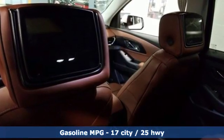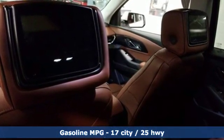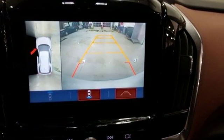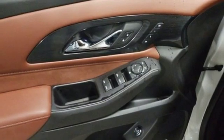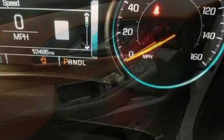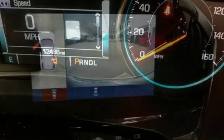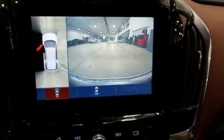V6 engine, dual zone climate control, streaming audio, rear parking sensors, heated steering wheel, power heated mirrors, external memory control, express open and closed sliding and tilting sunroof, auto dimming mirrors, and heated and ventilated leather bucket seats.